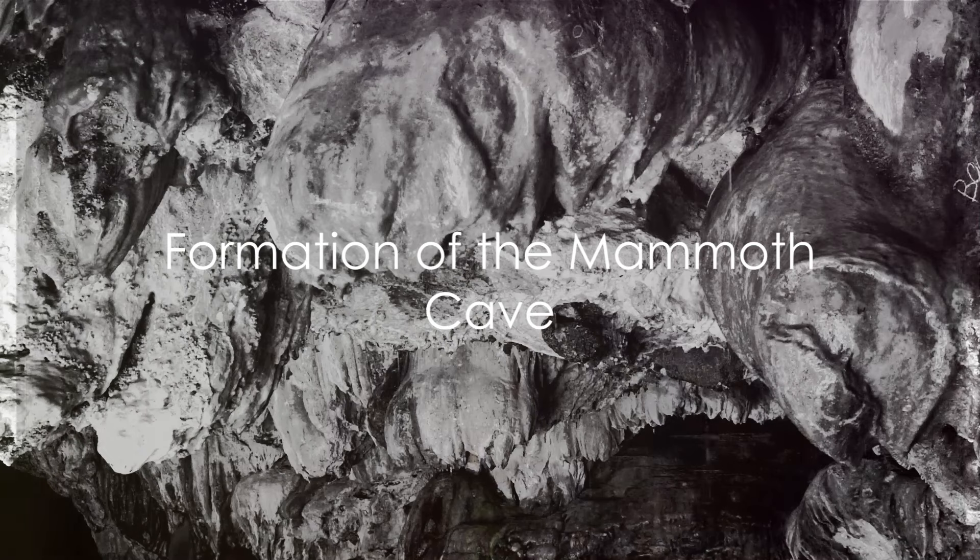The Mammoth Cave — a world beneath our feet, teeming with secrets and stories waiting to be unraveled. The formation of Mammoth Cave is a tale as old as time itself.